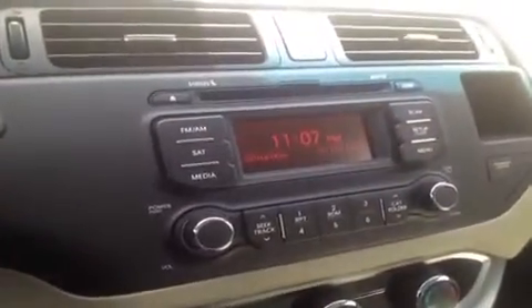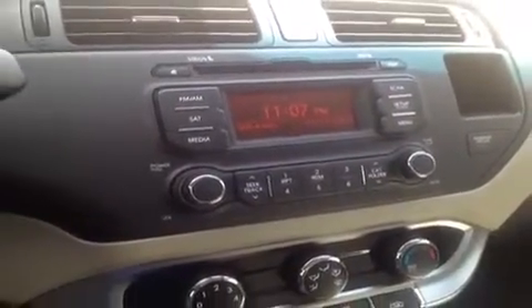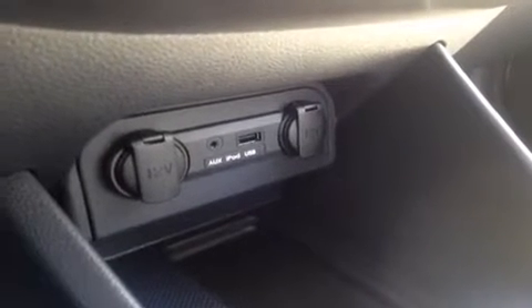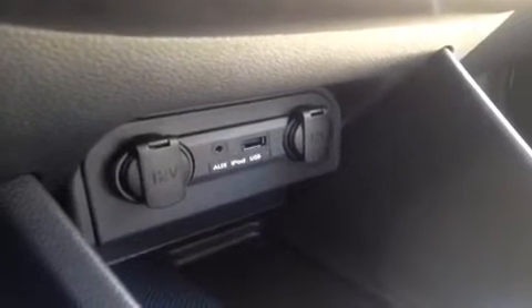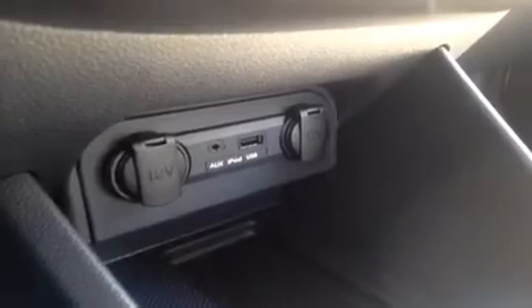Over here we have the CD player. We have MP3 technology built right in, as well as FM/AM radio, and satellite radio Sirius down below. We have an auxiliary jack for anything with a headphone jack attachment, such as your iPod, iPhone, or iPad, or any other mobile audio device — just plug it in and play right through. USB works the same, so if you've got a jump drive with some music on it, plug it in and it plays right out.